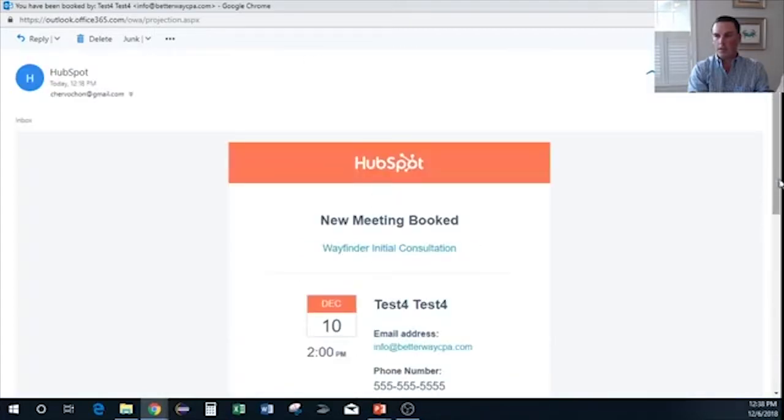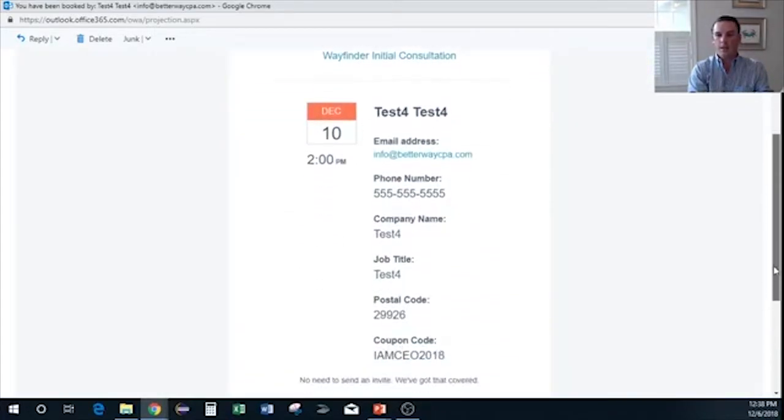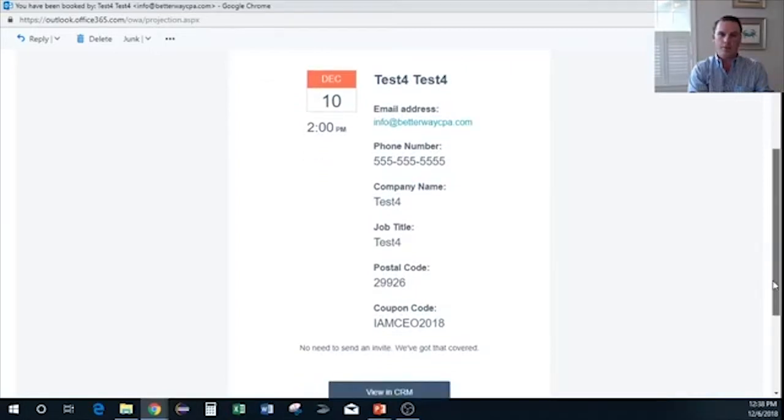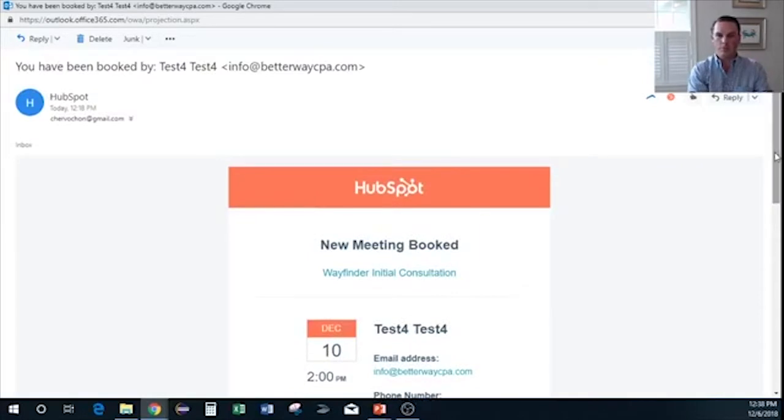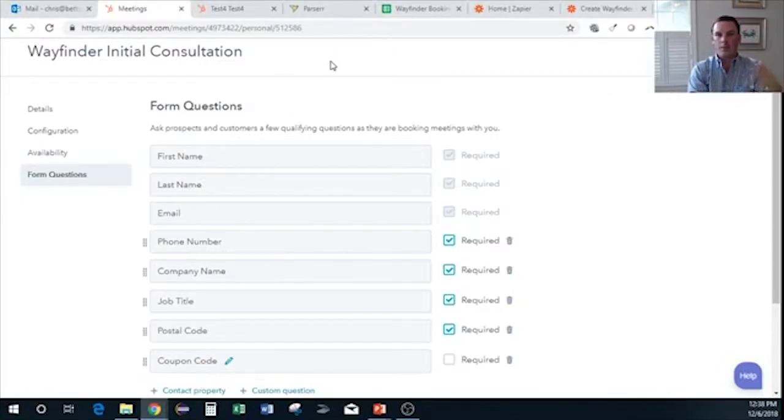Once that meeting is booked, I receive an email. It comes from HubSpot — 'New meeting booked' — with the date, time, phone number, and all the information we just gathered. The problem is this is flat data: it means something, but we can't really do anything with it programmatically. That's where Parser comes in.